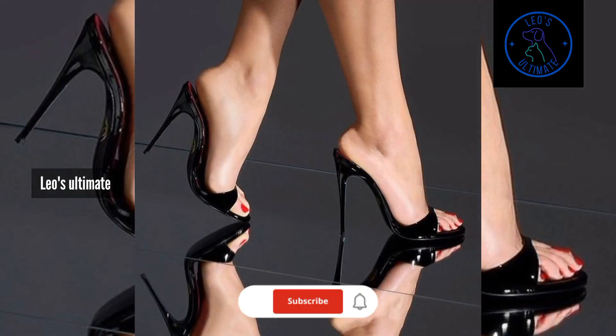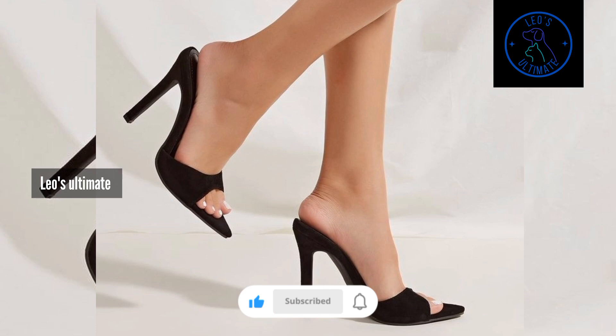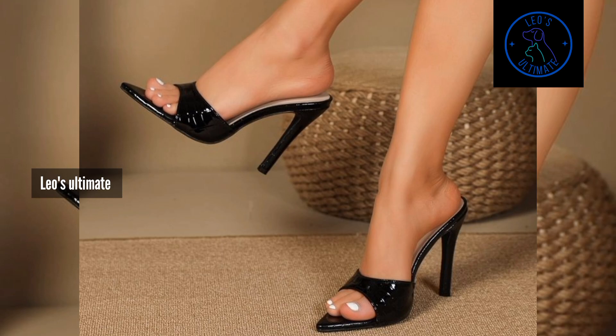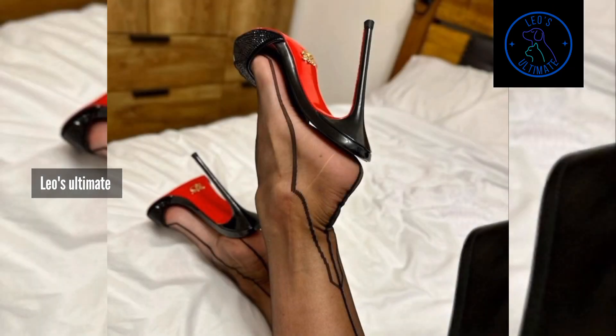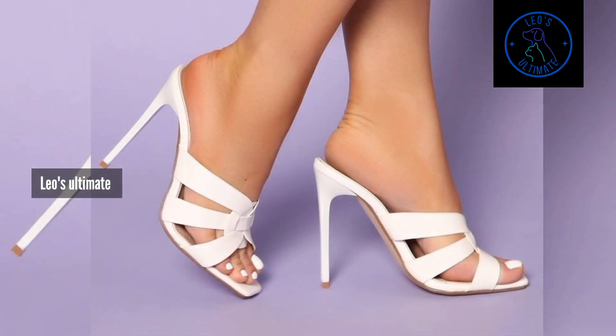Start your day by choosing a pair of killer high heel mules that speak to your personal style. Whether you prefer sleek and sophisticated or bold and daring, let your shoes set the tone for your entire look.